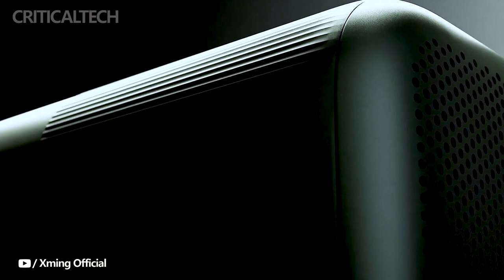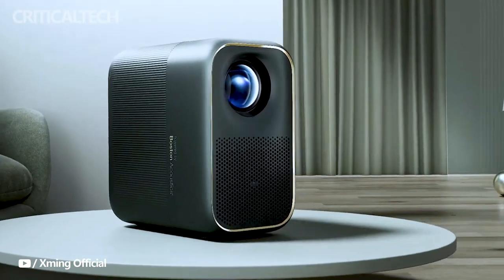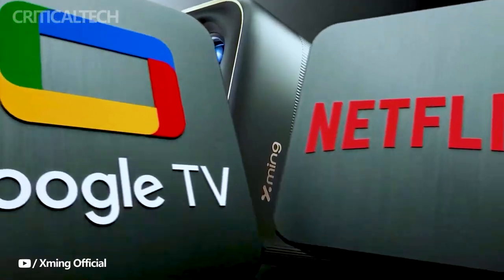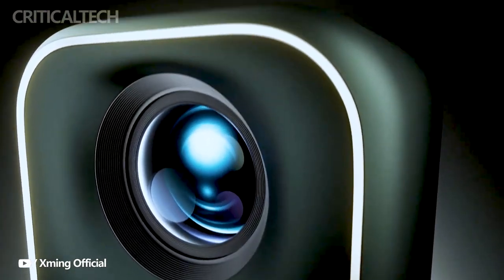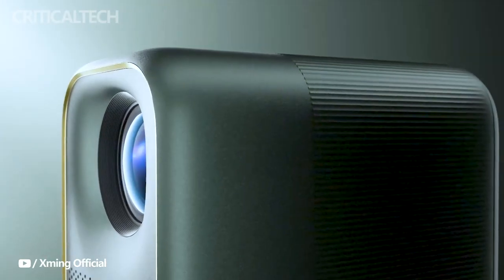Introducing the revolutionary Page One LCD projector, a cutting-edge marvel brought to life through an Indiegogo crowdfunding campaign by Formuvi, a sub-brand of Xiaomi. This innovative projector, known as the X-Ming Page One, is poised to redefine your home entertainment experience with its exceptional features and performance.